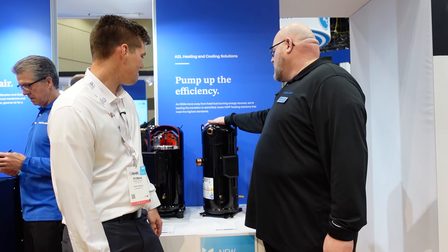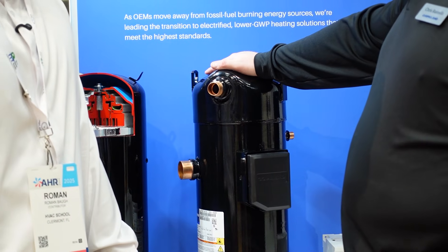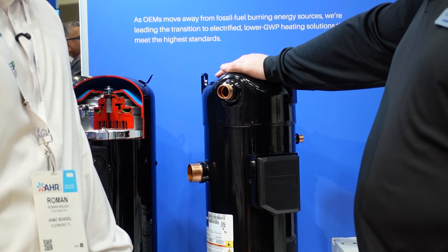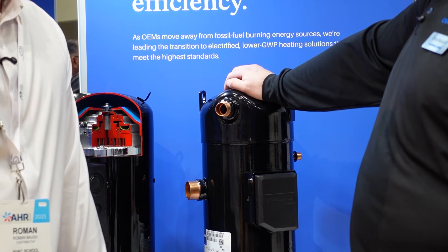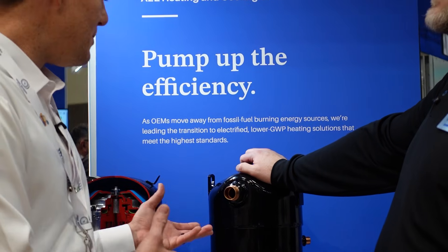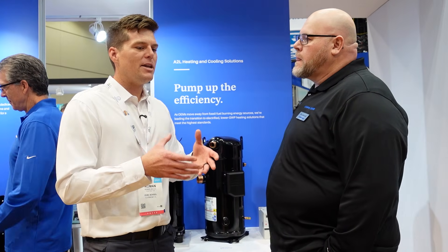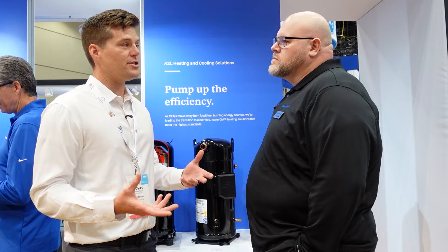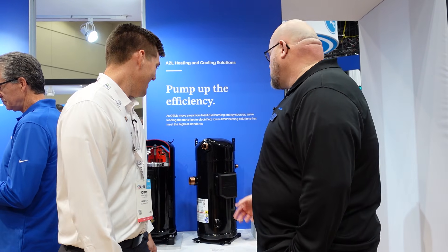This is our new vapor injection variable speed product — we call it the YAW. It has a product range going from 2 ton all the way up to 25 ton. In our market, when it comes to variable speed compressors — whether it's VRF, split systems, or DOAS systems — the limiting factor is usually how big you can make the compressor. Here at Copeland, they're making them big — up to 25 tons.